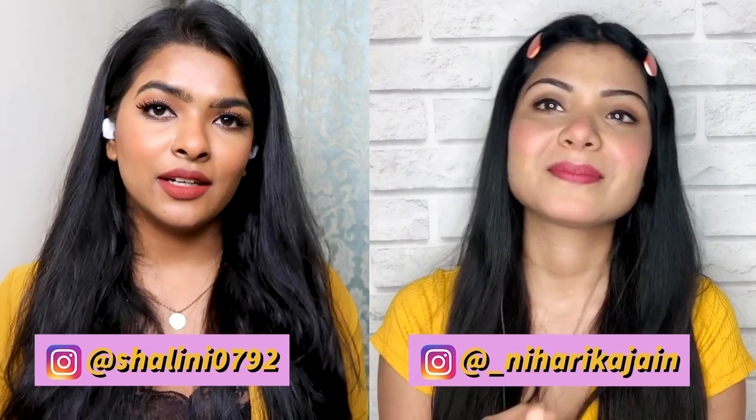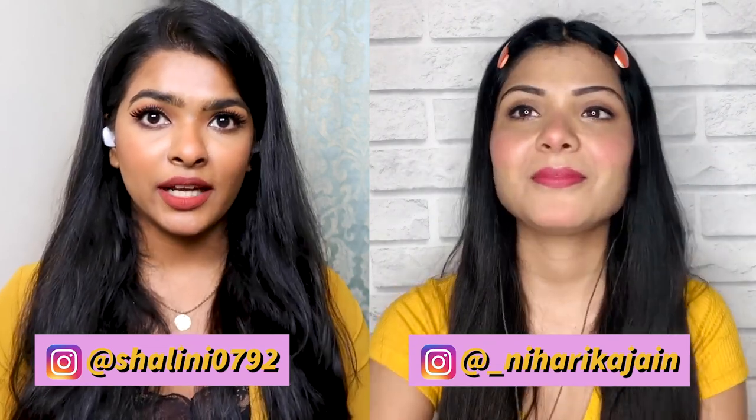Hey guys, it's Shalini and welcome back to my channel. I really hope you guys are doing well. Today's video is a fun collab with Niharika Jen. Niharika is a digital content creator on YouTube and Instagram — her primary content is focused on how to make different poses for photographs and videographs. She talks about posture, gesture, props, and more. Links to her channel and Instagram handle are in the description box.